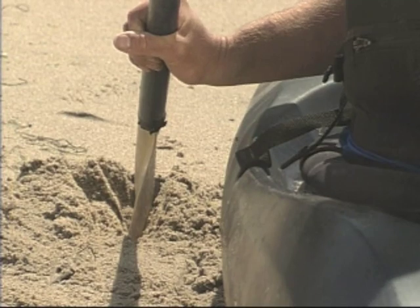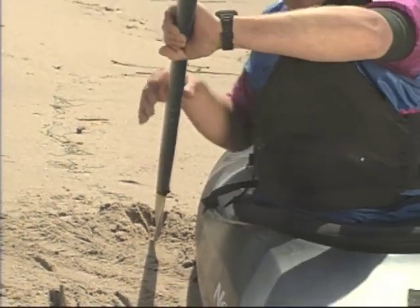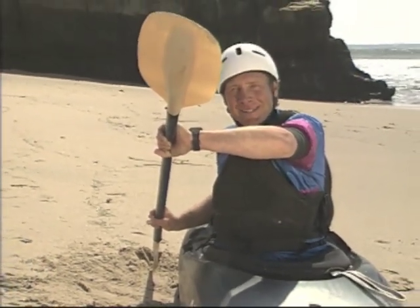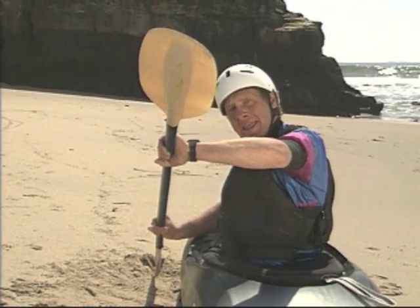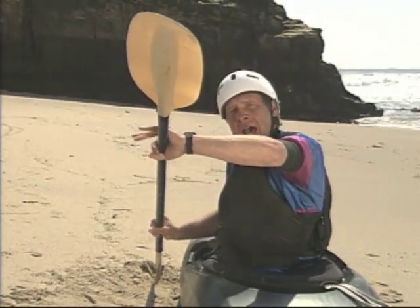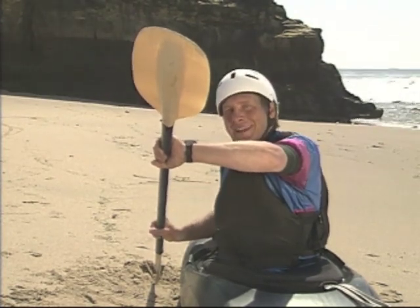It's important to learn a quality rudder stroke — with the blade angle straight up and down in the water and the paddle shaft parallel to the boat, so it's streamlined and doesn't slow you down. To get the paddle in this position, you have to turn your torso and put this hand high. That allows you to get the blade deep into the wave, so you'll get a lot of control.